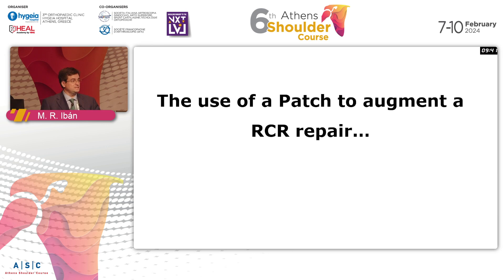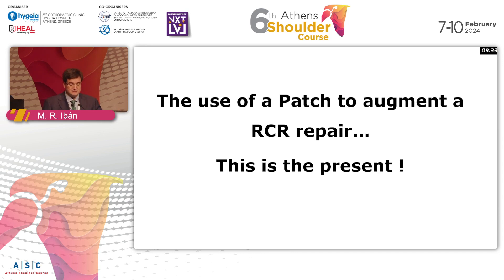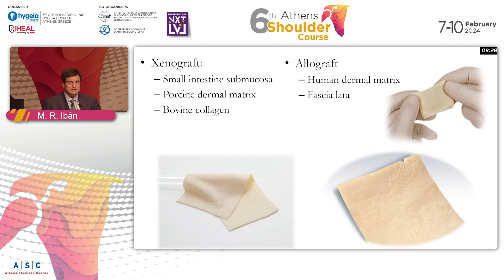If you look at the literature, there are many instances patches can be used, and there is a lot of literature that will show you that it is an effective answer to many of our patients with more difficult cuff repairs. There are many different available patches that you can use — xenografts, allografts, or even autografts, including the patient's own fascia lata. If you look at the literature, you will find a lot of case series showing that all these different grafts are good and will have good clinical and radiological outcomes in the short term.